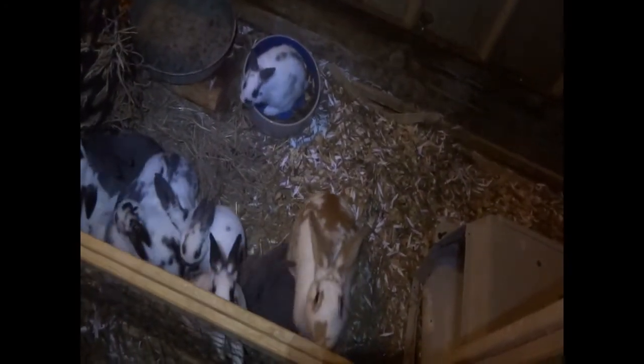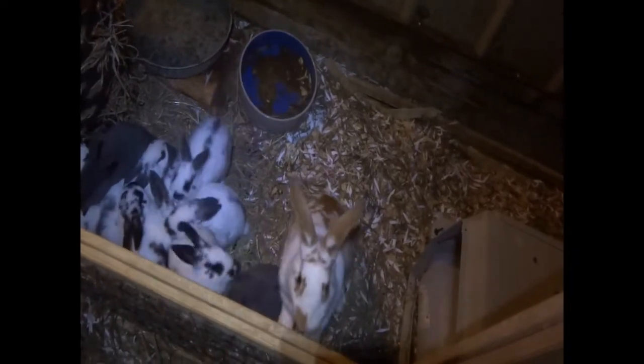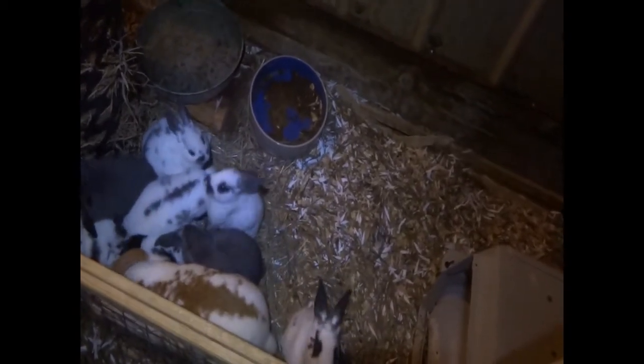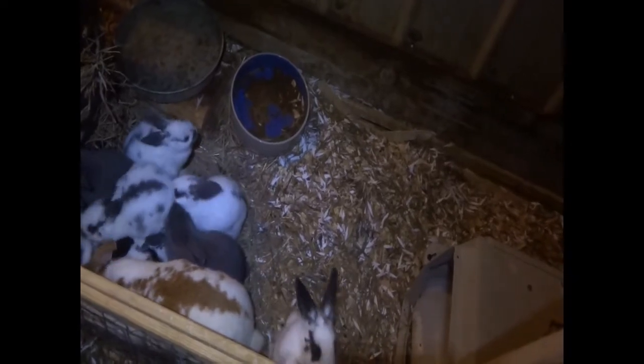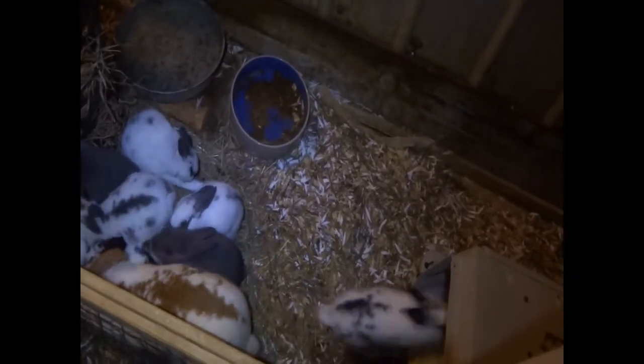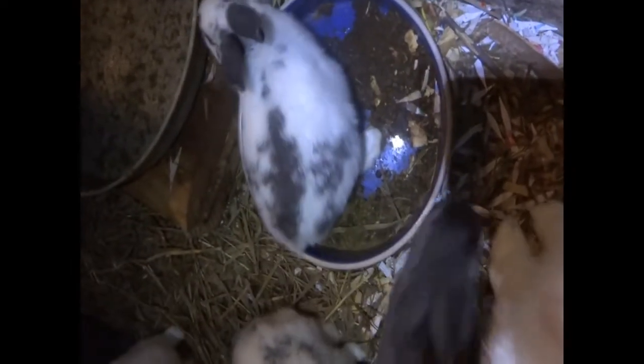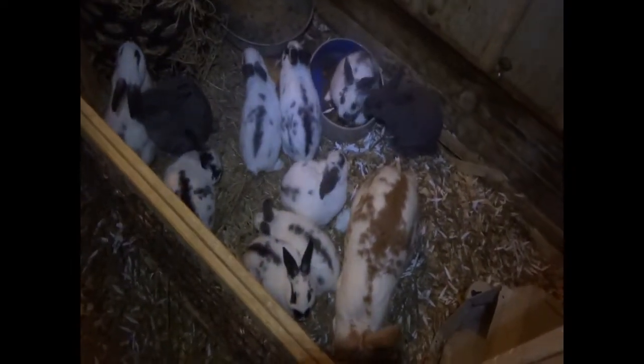If you have ever had baby bunnies, you know that they love to poop and pee in their food. These rabbits are no exception. Every day I clean out their food bowl and fill it with nice fresh pellets, and then as soon as I put it in, they sit in it and poop and pee in it, and by the next feeding time it looks like this.